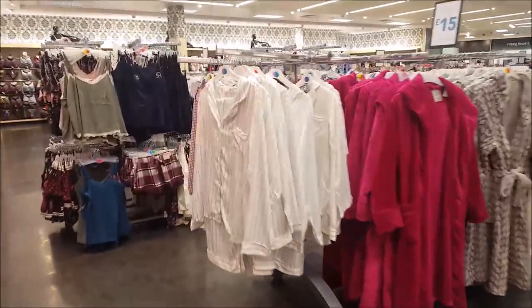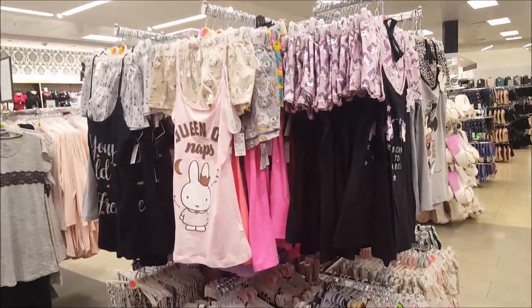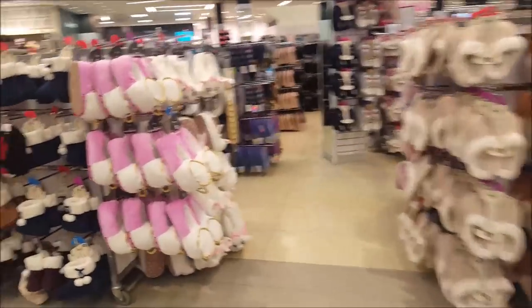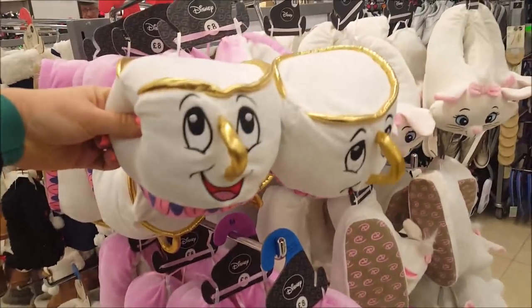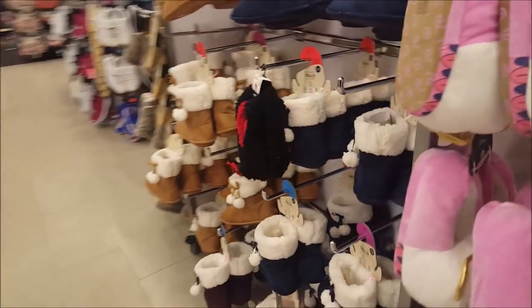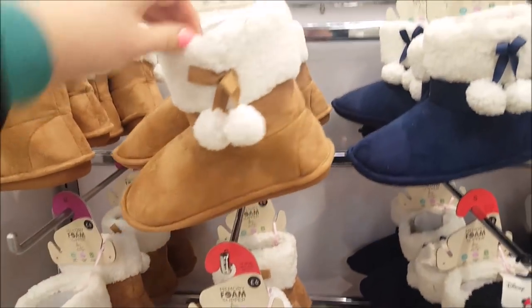There are quite a lot of dressing gowns. If you don't like anything too much on your legs there are some short sets and short tops. There are some slippers - crikey, look at these, they'd be a bit heavy on your feet wouldn't they! They're eight pounds. And there are some slipper boots for six pounds.